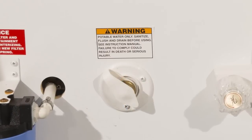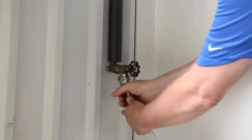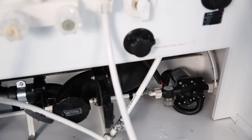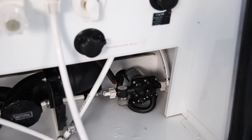Potable or freshwater is supplied by either the freshwater tank you have onboard your RV or by connecting to the city water fill at the campground. When using the freshwater tank, the water is pumped from the freshwater storage tank through the water lines by the water pump.